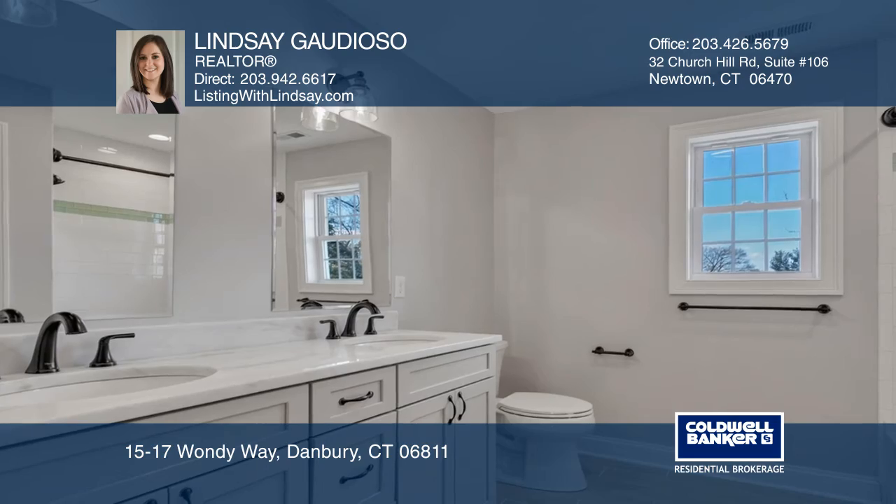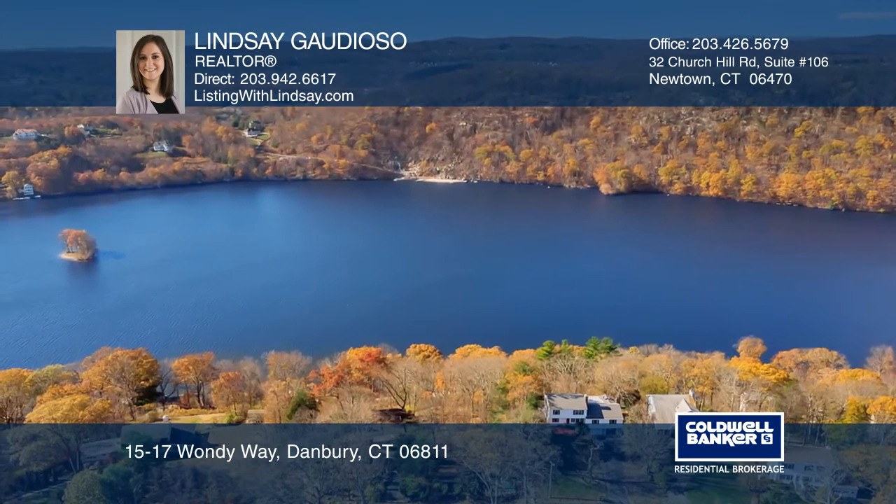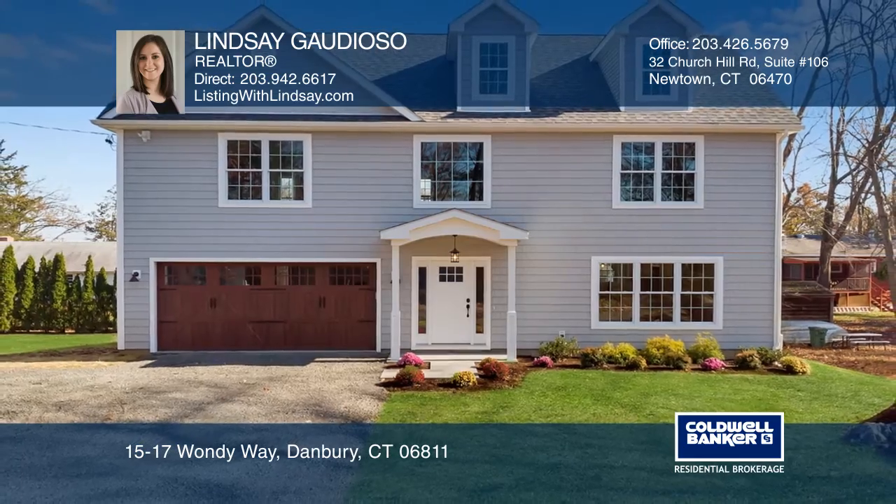Located in the Candlewood Lake community with a private sandy beach and boat dock. Your dream home can be yours today by contacting Lindsay Garioso.